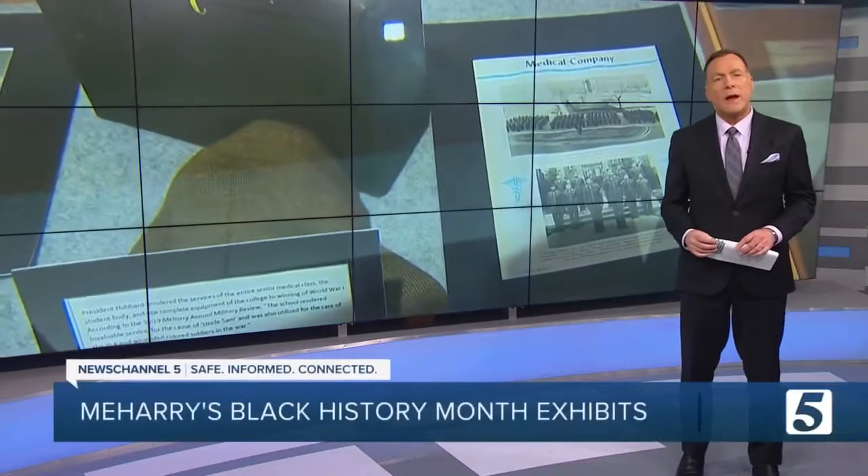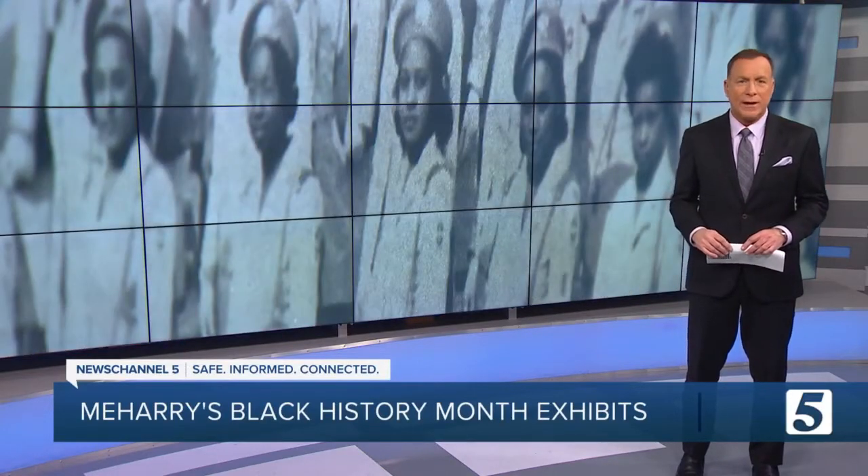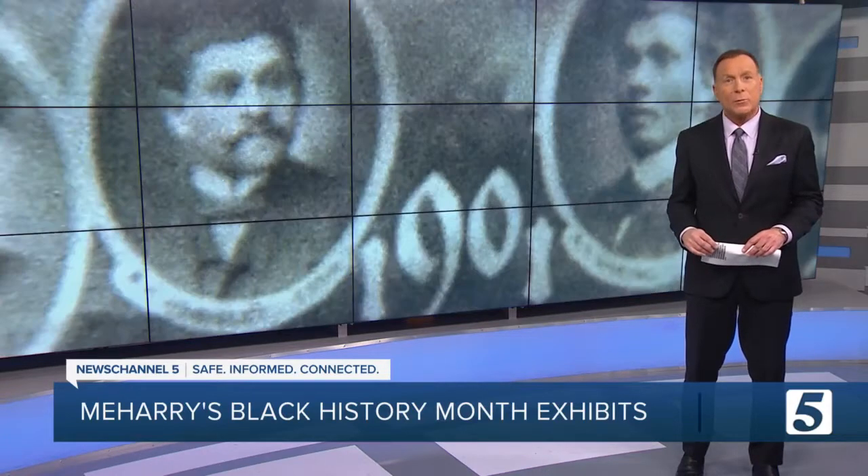For nearly 150 years, Meharry Medical College has been a go-to HBCU for aspiring black health care professionals. On this first day of Black History Month, our Hannah McDonald tells us about a new exhibit recognizing the college's story and past.